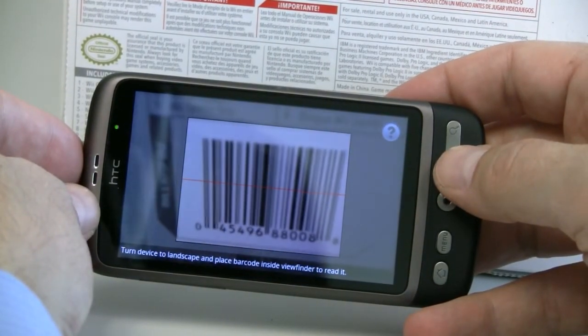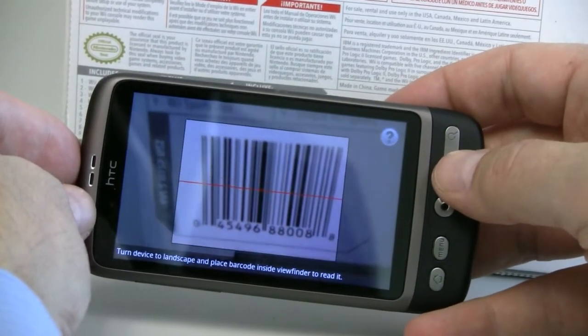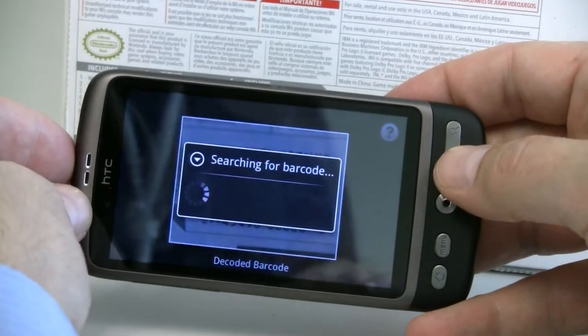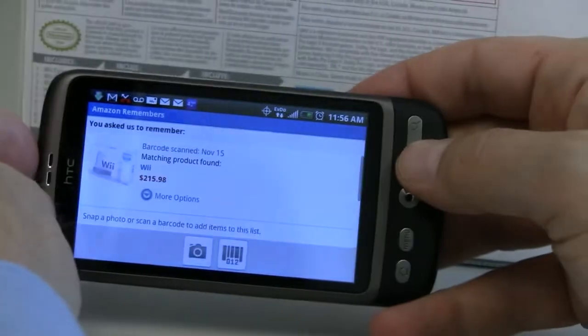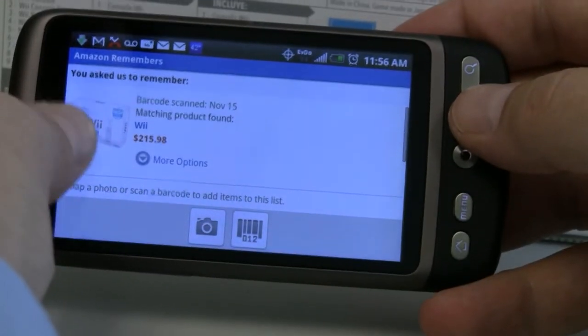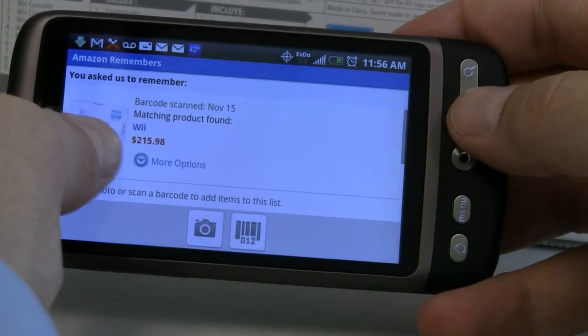Hold the barcode scanner over the barcode itself — maybe I need to back up. There you go. So it's searching for that barcode, and it pulls up the Wii console that it says it's selling for $215.98.